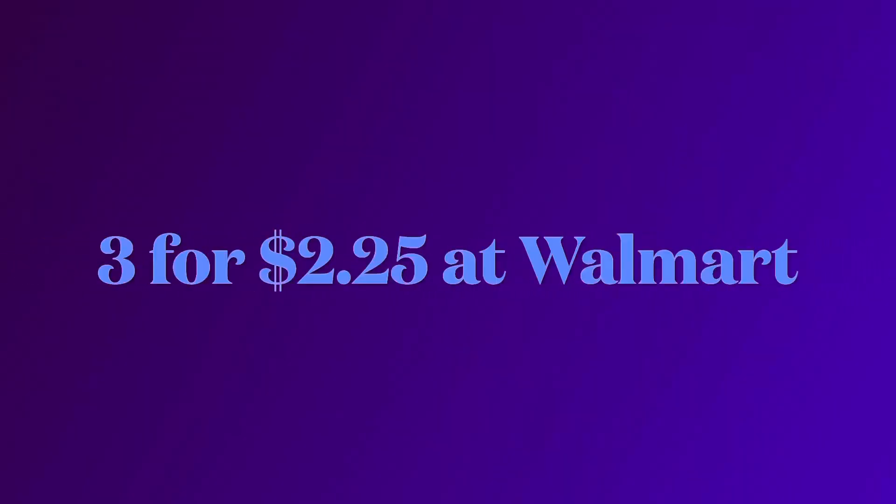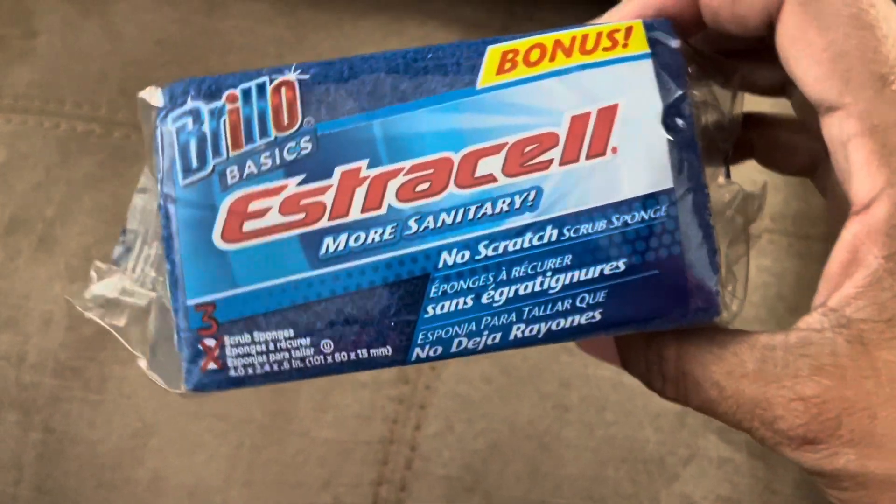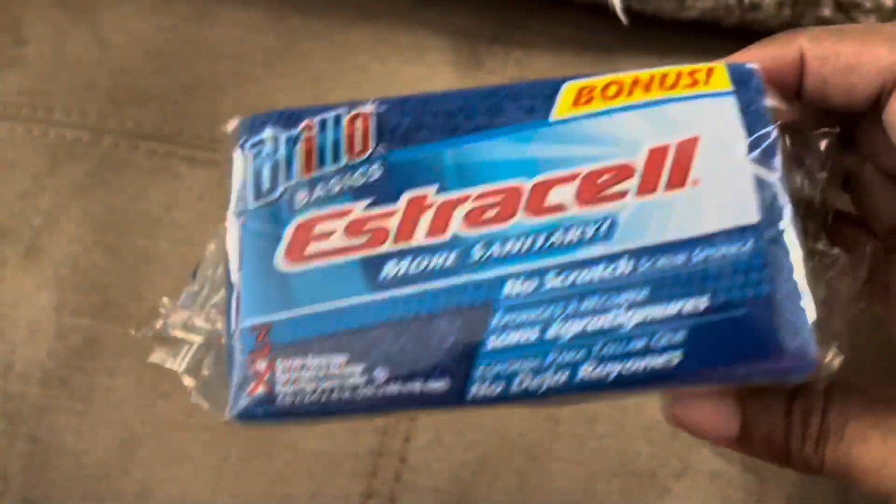Second on my list are these Brillo pads. They have a sponge on one side and a Brillo scrubbing side. There are three in a package and these are a dollar twenty-five. I'll tell you the difference between this and the name brand. I use these all the time in my kitchen — they last just as long as the ones you pay a little bit more for, and you get three for a dollar twenty-five.